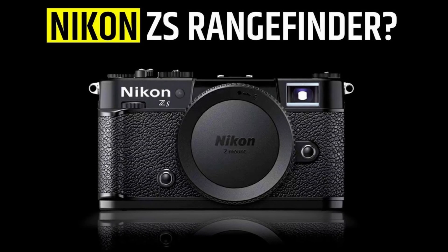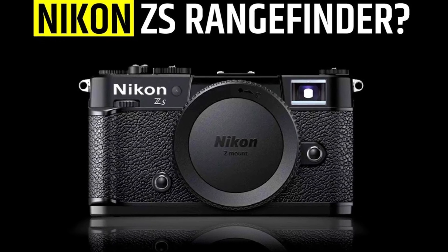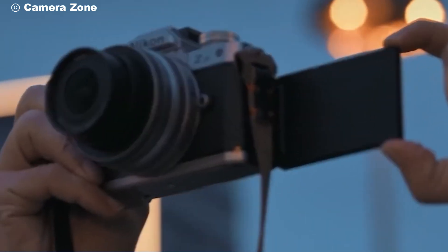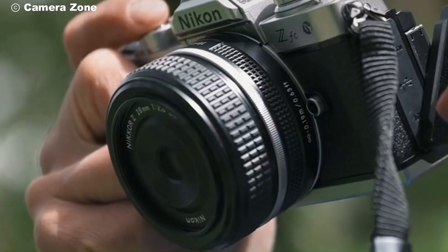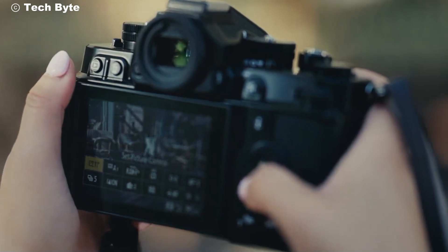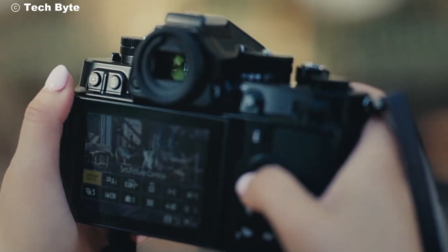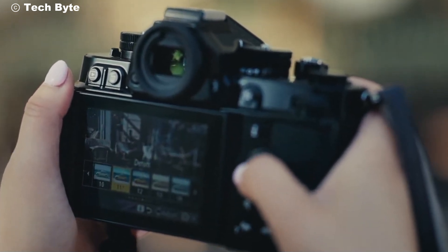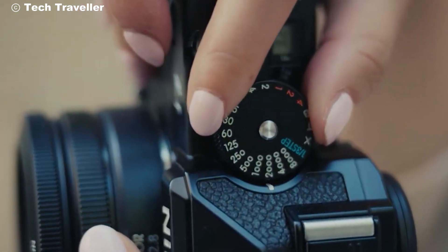The Nikon ZS isn't just a camera — it's a gateway to new creative horizons. Whether you're a professional photographer pushing the boundaries of your craft or an enthusiast looking to capture life's moments with precision, the ZS is your perfect companion. So why wait? Step into the future of photography with the Nikon ZS and unlock your full creative potential.